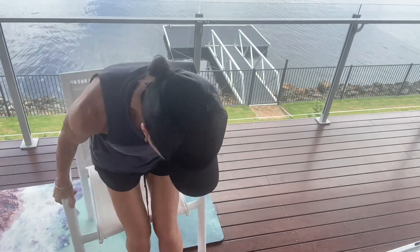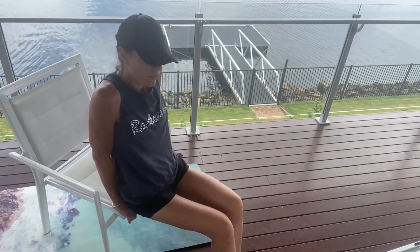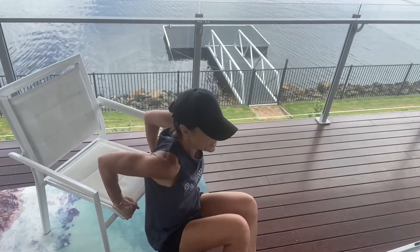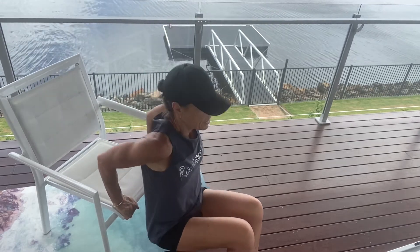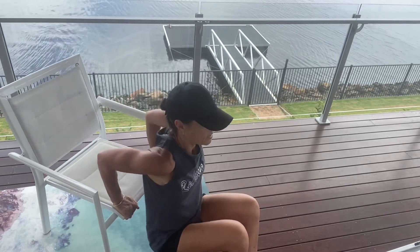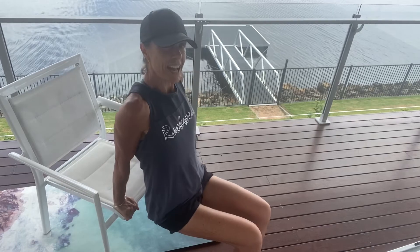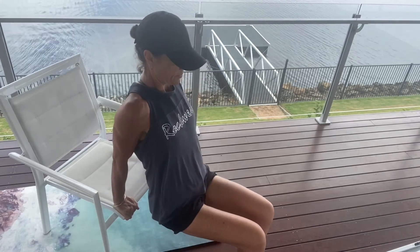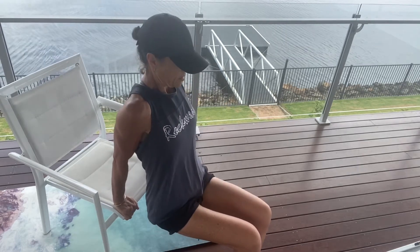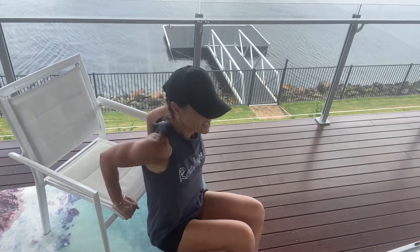We're into our next one — back to tricep dips, third set. Listen to your body. Sniggle your bottom off the chair, feet shoulder-distance apart, elbows going straight back, not flaring out to the side. Try to do full range of movement — all the way down and push all the way back up. Another five — five, four, three, two, last one.